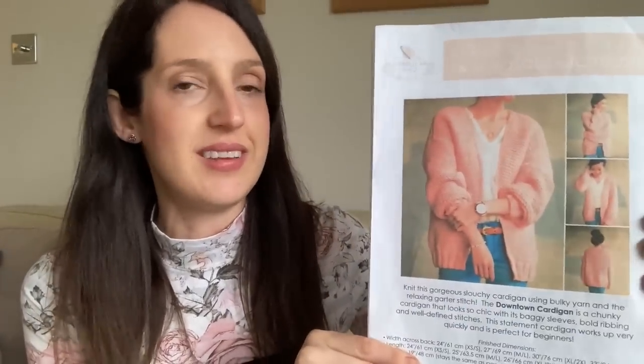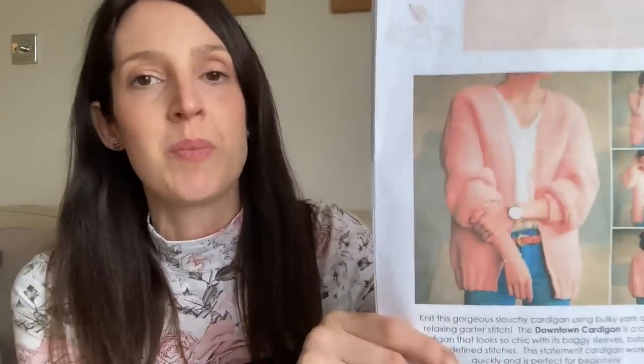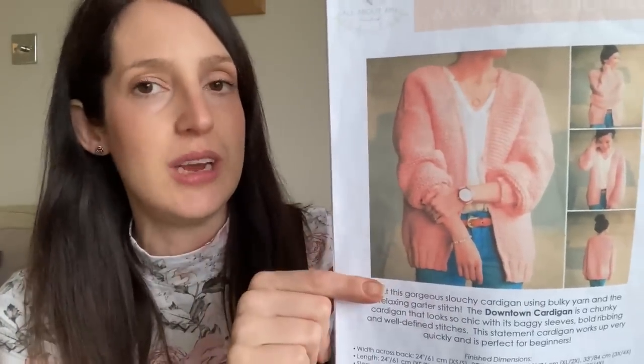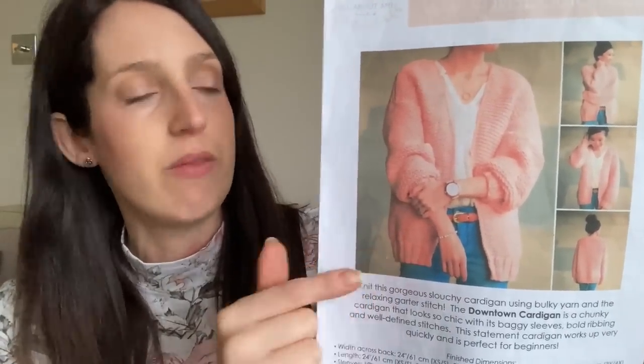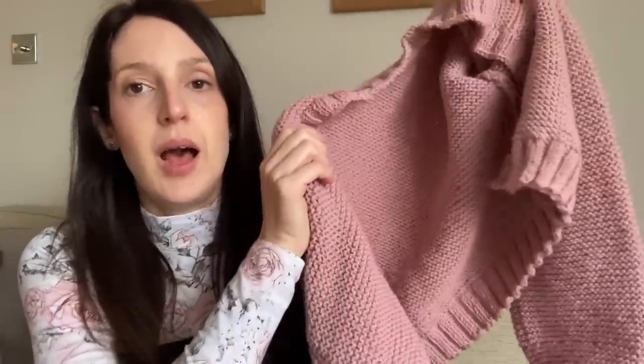I've also been wearing a hand-knitted cardigan this morning, though I took it off as I was getting hot. This is a hack I made of the Downtown Cardigan by All About Amy. It's a really nice, fairly basic knitting pattern — my first knitted garment I tried making for myself. It's designed to be quite oversized and knitted in chunky wool, but I hacked my version to make it cropped and knitted it in Aran wool instead, so it's a bit lighter weight and I find I reach for this version a lot more.